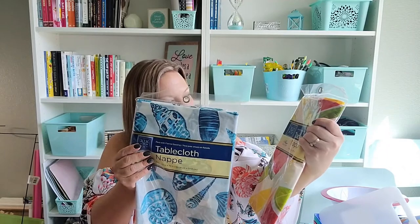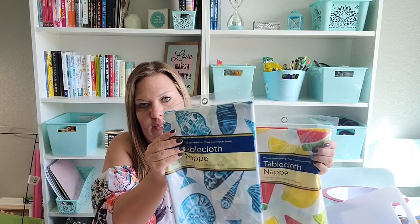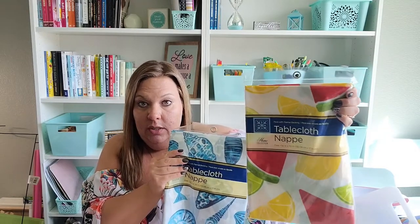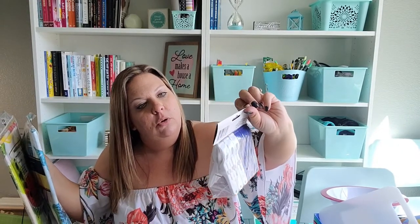I also grabbed these tablecloths. They have the flannel backing so they're a little thicker and potentially reusable — we'll see how they hold up. I got one for the boat since we have a little table we can set up there, and one for the grill kit for when we go to parks and grill. I also picked up some jumbo clothespins to clip the tablecloths onto the tables if there's wind, and some additional clips as a backup.